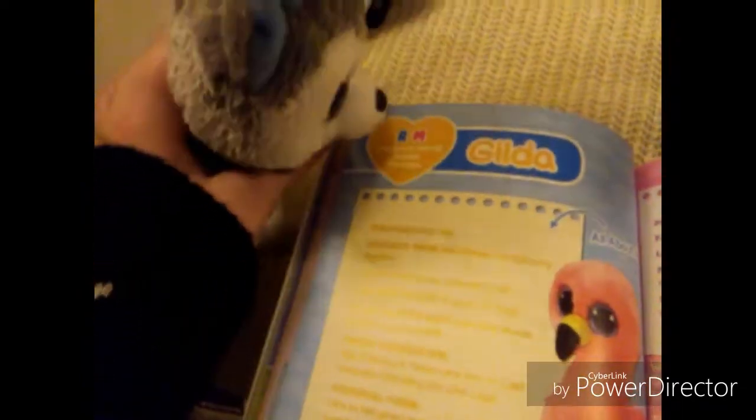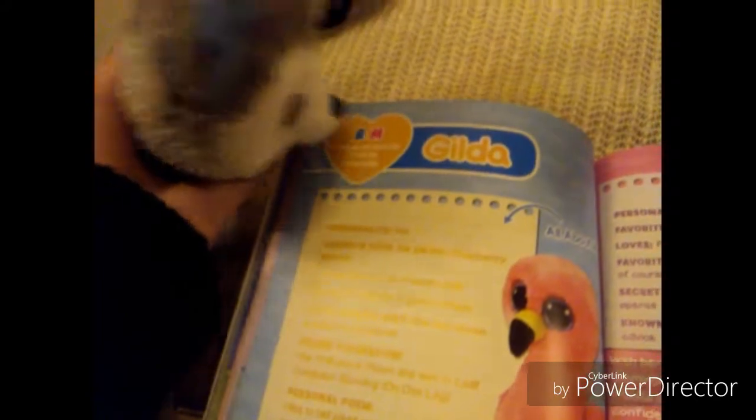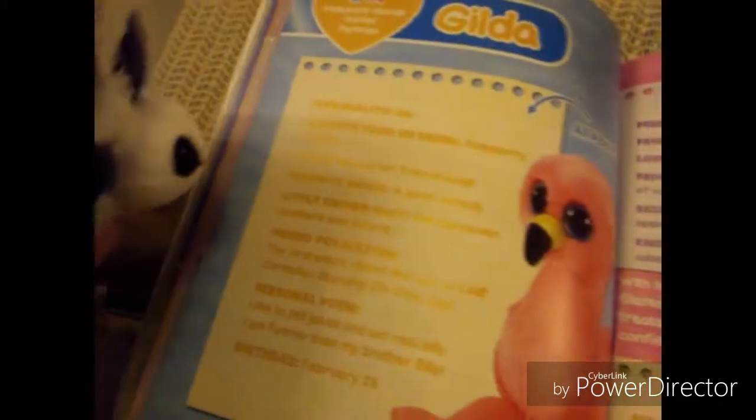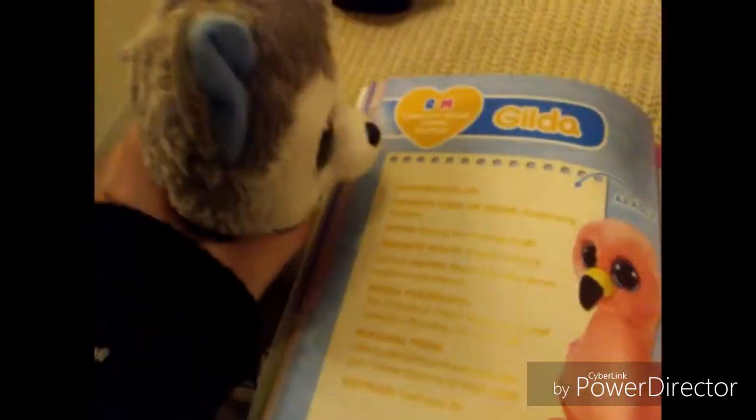There is one page of the book. As you can see it has their name, the sizes you can get — regular and medium — the animal, and some personality facts. Little known fact. Favorite movie. Loves. Prize possession. Personal poem. Birthday. Personality. And favorite food. And it also has a little informational thing.